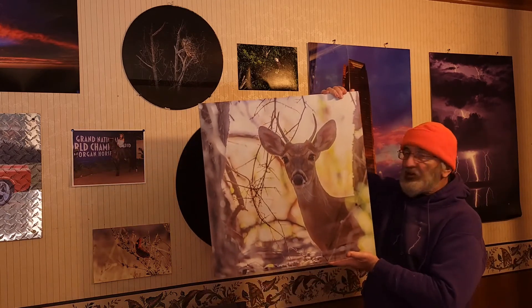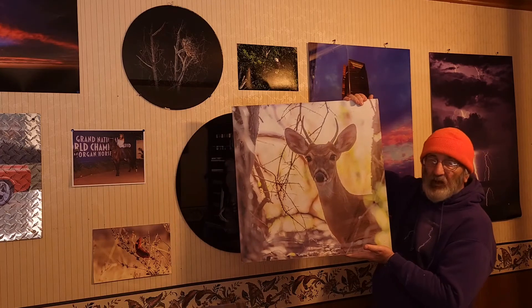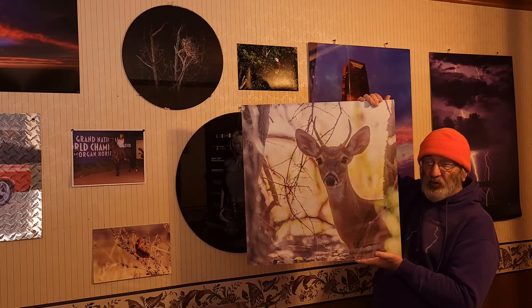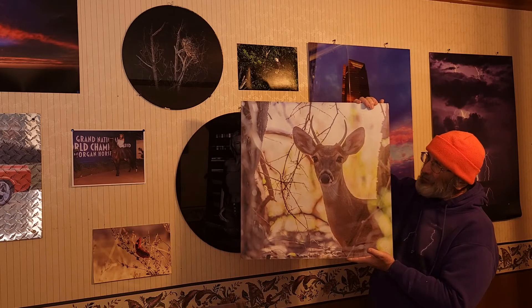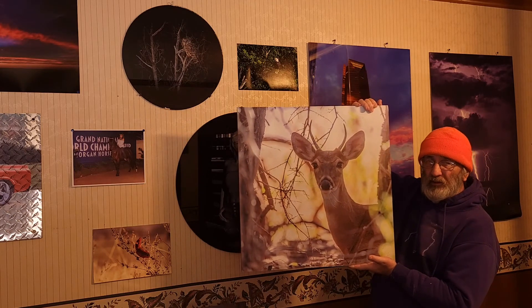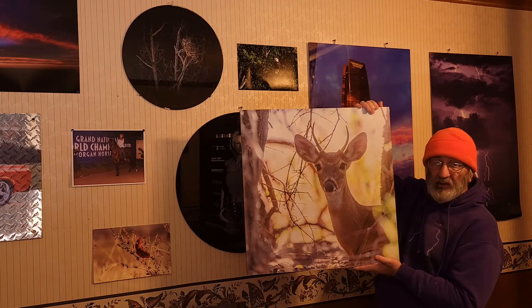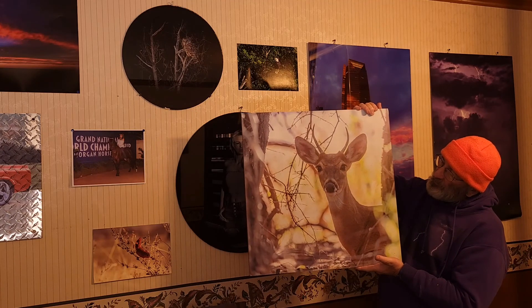You may have seen this one on my website. This is a young buck that was taken down in southwest Oklahoma. He kind of followed me around and demanded I take his picture. This is actually printed on wood. You can order wood prints from my website at IonicArtPrints.com. He looks pretty good too.